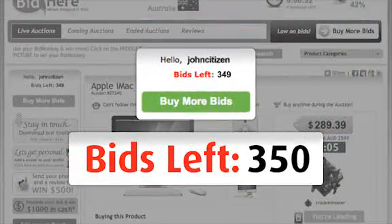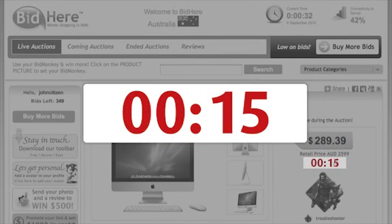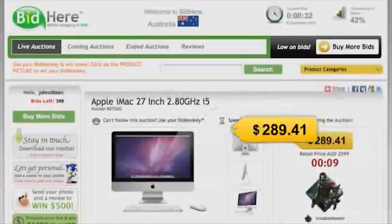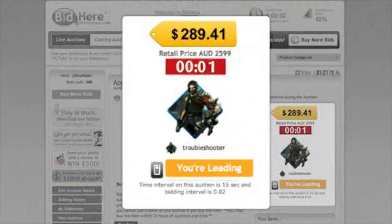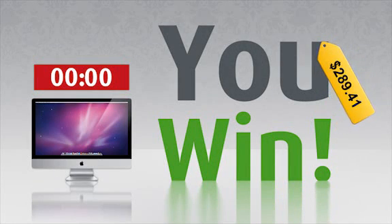Each time you bid, one bid is deducted from your balance and the timer resets, usually by 15 seconds. The auction price increases at the set amount, usually by 2 cents. You can see who else is bidding here. If the clock reaches zero and no other bids are placed, you win the right to buy that product for the final tag price.